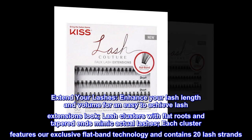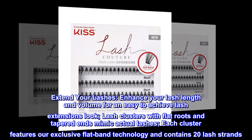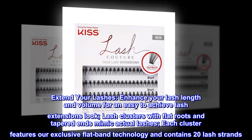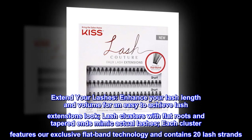Extend your lashes — enhance your lash length and volume for an easy-to-achieve lash extensions look. Lash clusters with flat roots and tapered ends mimic actual lashes. Each cluster features our exclusive flat band technology and contains 20 lash strands.